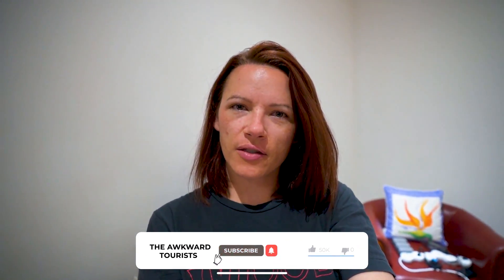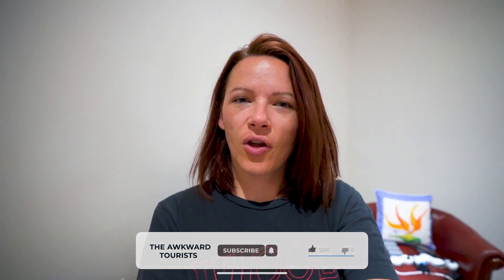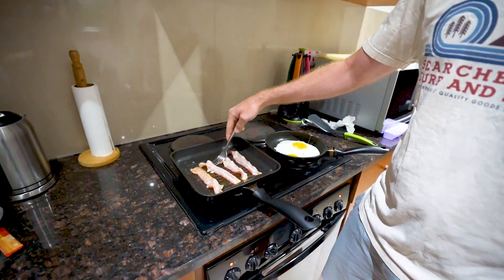Good morning, happy travelers. Welcome back to the Seychelles. This is our second full day on Praslin. This little apartment is starting to feel like a home because we've made a giant mess. We have laundry hanging up right here and Kevin is making breakfast. That smells amazing.